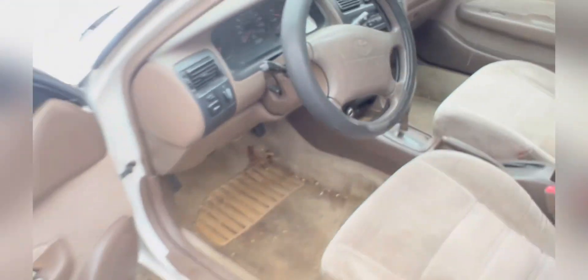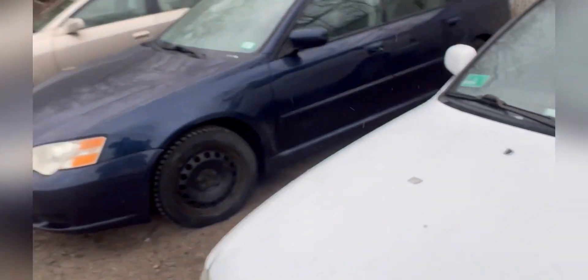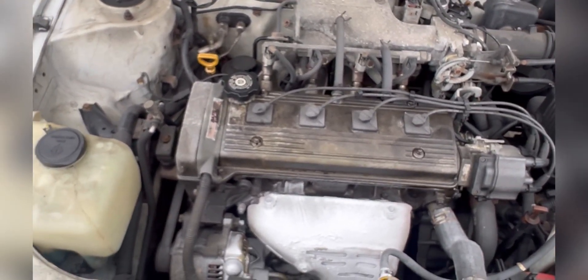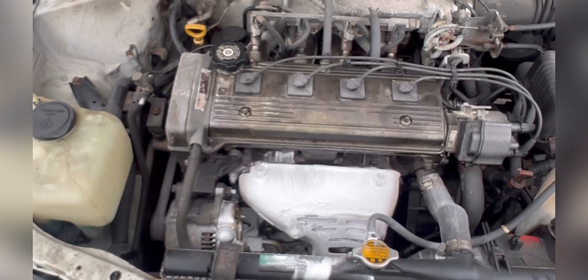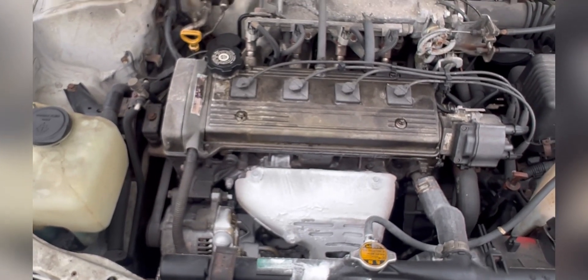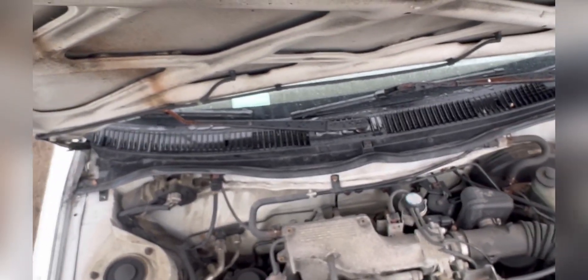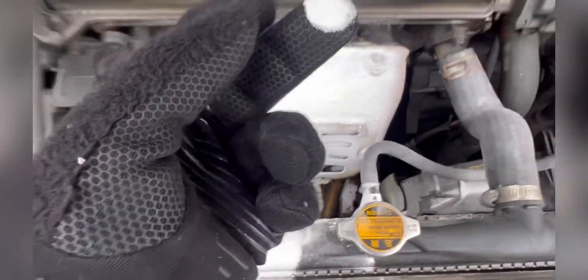Let's pop the hood and check out this bad engine. Alright — I don't know what the heck somebody was doing here. Wait, hold on — let me look at this closely. Is this paint? What is this? It looks like someone painted something in here.